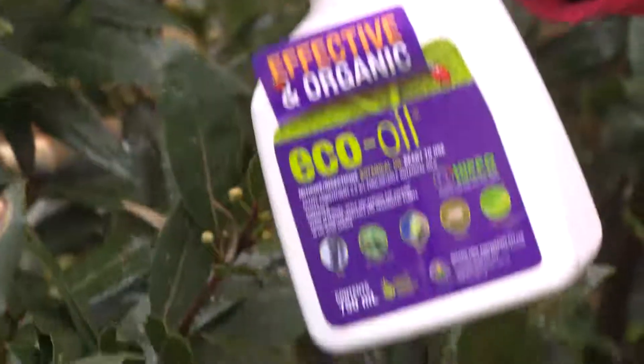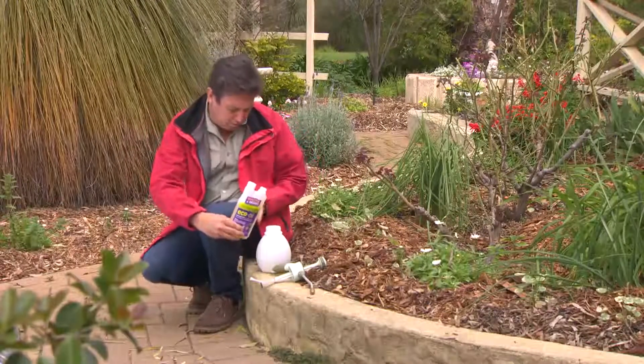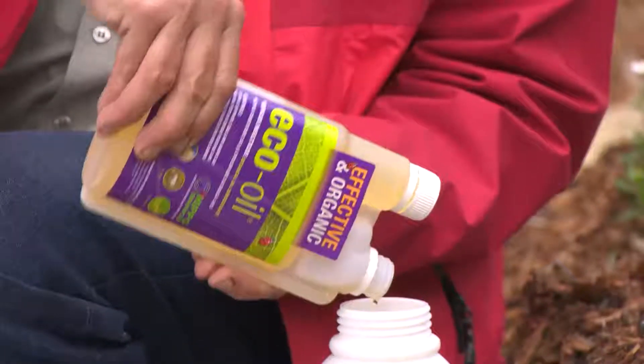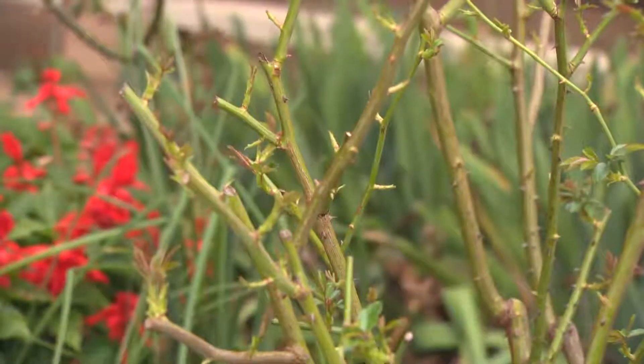Eco Oil has a two-in-one action. First, it kills common pests, and then it attracts predatory insects into the garden, which feed on the next generation of pests. It has a combination of naturally occurring plant attractants that bring larger numbers of predatory bugs into your garden, helping control the ones you don't want on your plants — which is very clever.